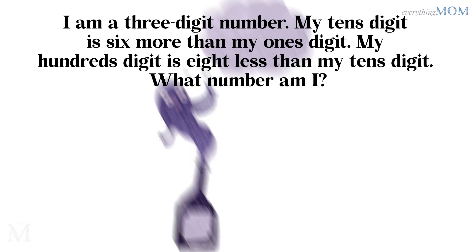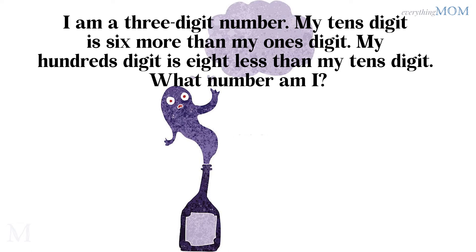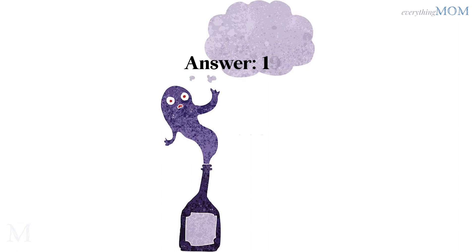I am a 3-digit number. My tens digit is 6 more than my ones digit. My hundreds digit is 8 less than my tens digit. What number am I? 193.